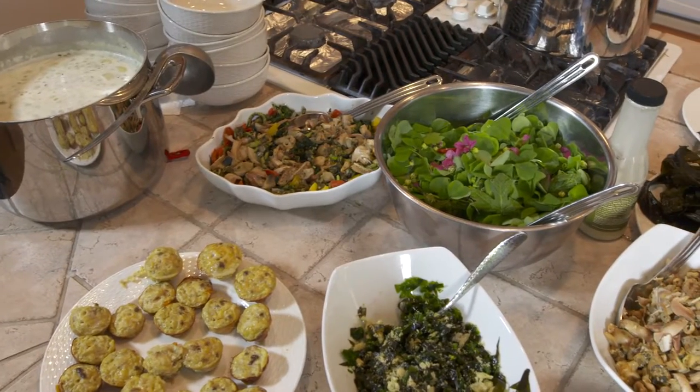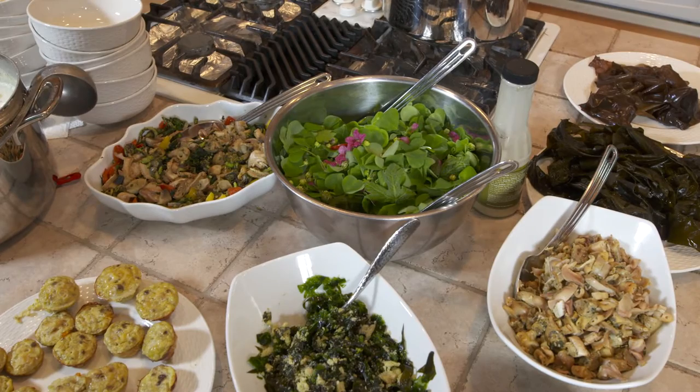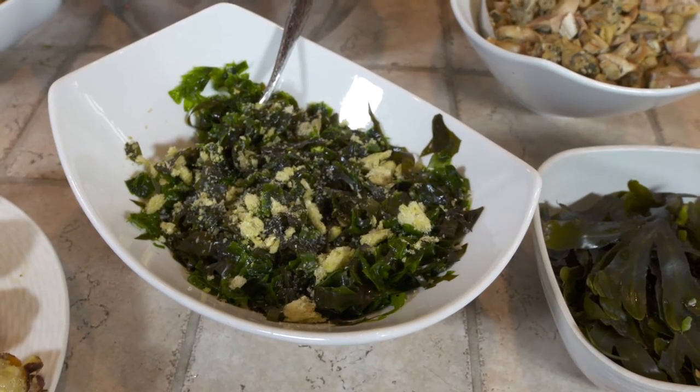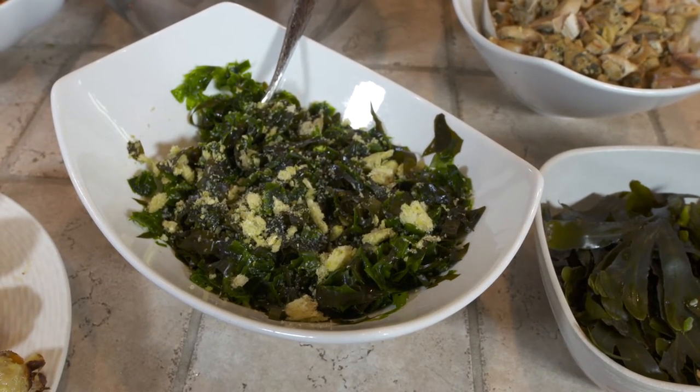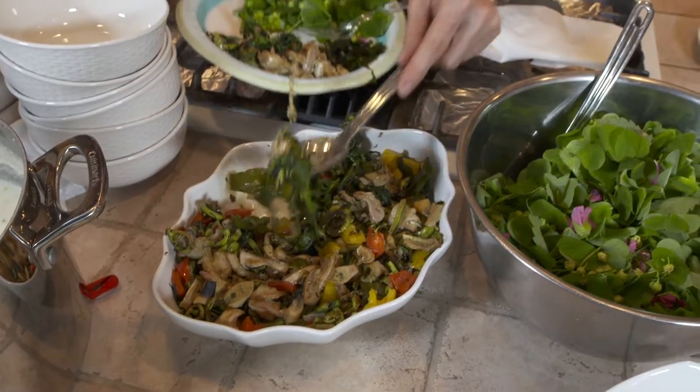Kalis calls many wild ingredients forgotten foods — plants that have been largely lost to time. Native Americans gathered all year long. They would process and store most of it, and all year long they would be eating from the diversity of their food storage. That's how they got a complete diet.